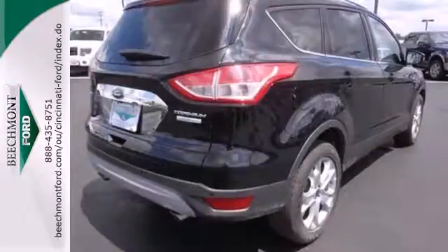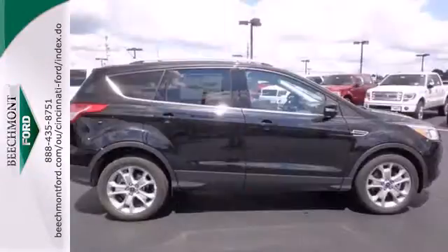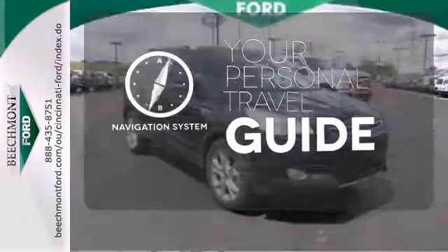Other convenience features include speed control, a low tire pressure warning, and remote keyless entry. It comes with a navigation system to easily guide you to your destination.